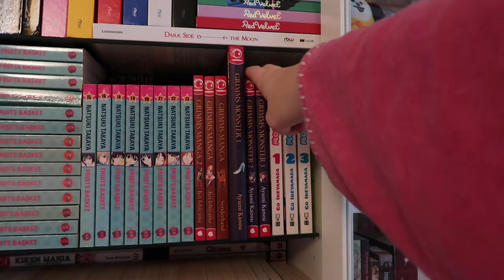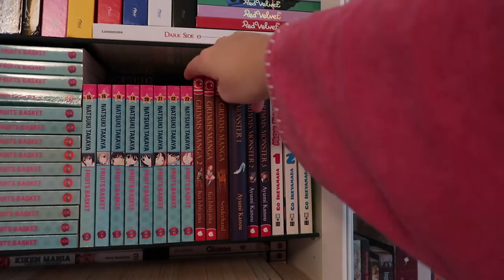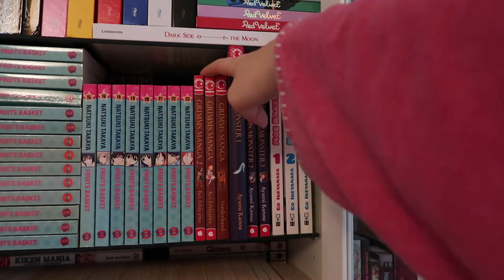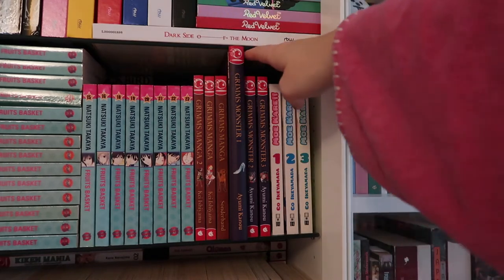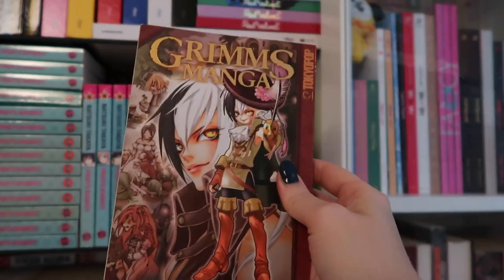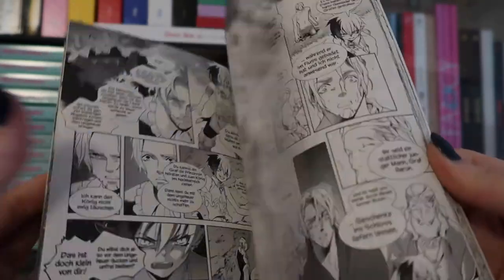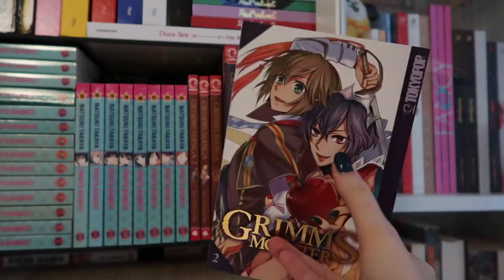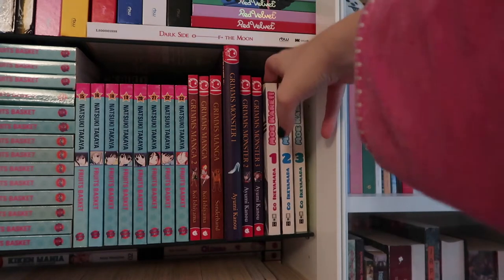These six mangas are kind of the same type — they're retellings of Grimm's fairy tales. Some are direct retellings and others are set in a world where Grimm's fairy tale characters come alive. They're written by two different artists — Kei Ishiyama and Ayomi Kanu — though the styles are very similar. I absolutely love the art style of these; they have some of my favorite illustrations of all time, really beautiful. They also play with gender-bent Grimm's characters — for example, here Snow White is actually a guy.